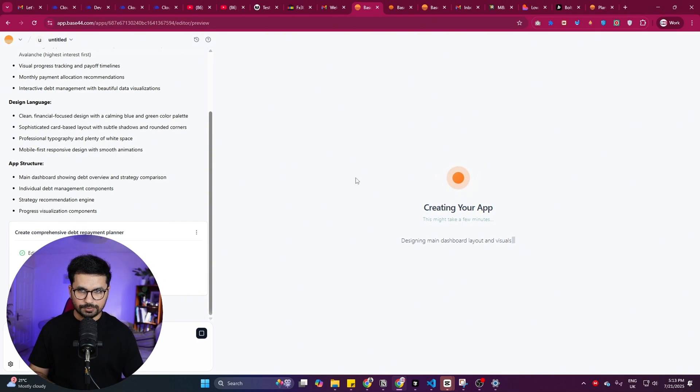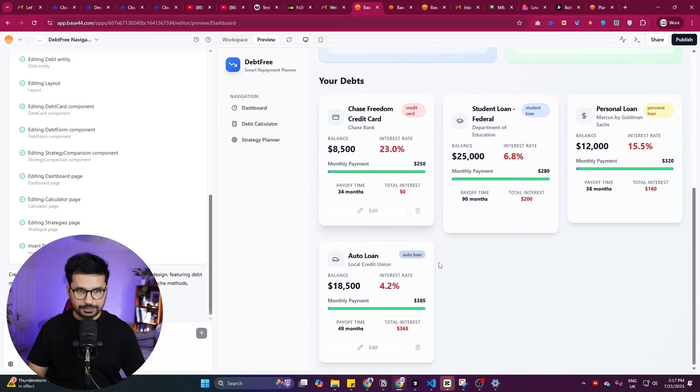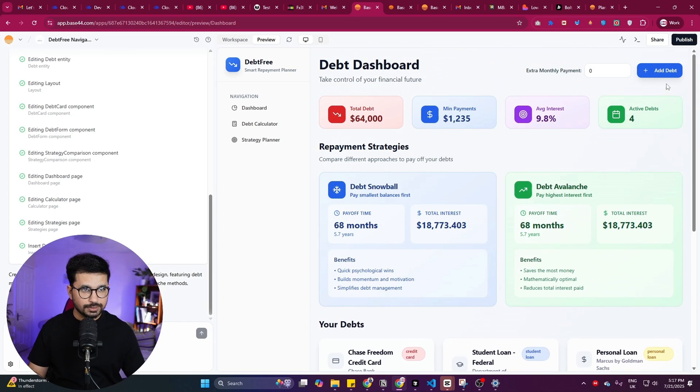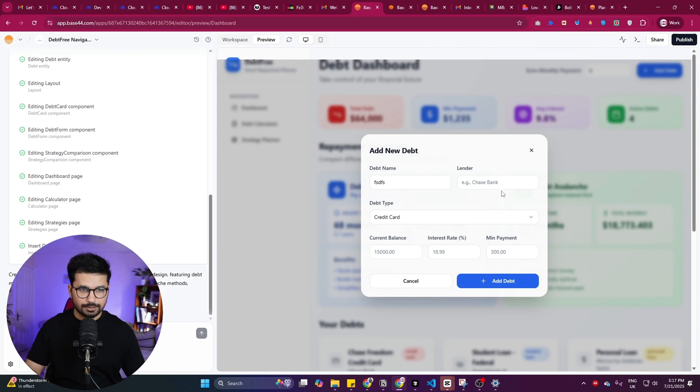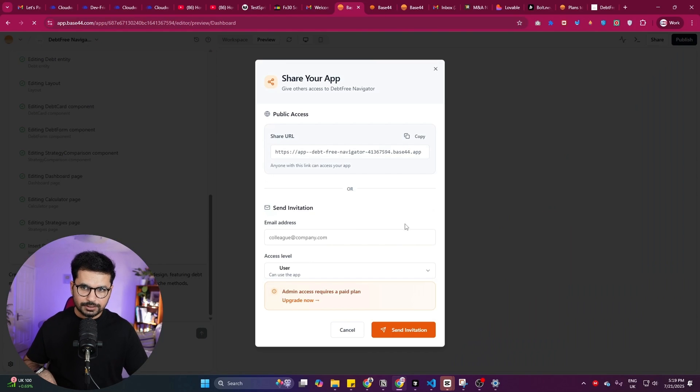After just a couple of minutes, this is what it created — the design looks amazing and it added mock data as well. I clicked 'Add Debt,' entered a name and balance, and it added that debt successfully. So far it's very similar to Bolt.new and Lovable.dev in terms of the generation process.